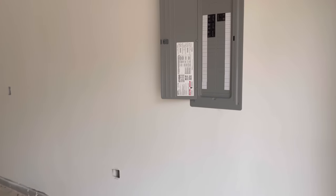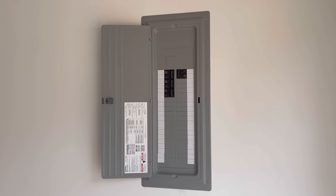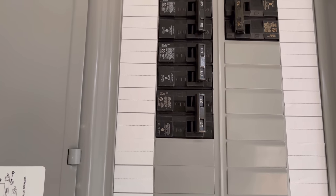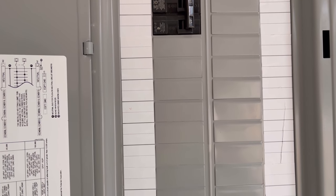Let me show y'all this electric panel. They put the electric panel up. I know it's supposed to be more circuit breakers in there.